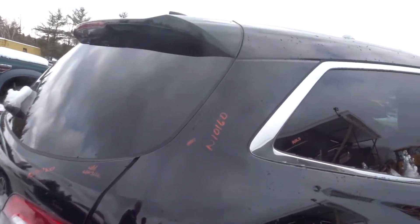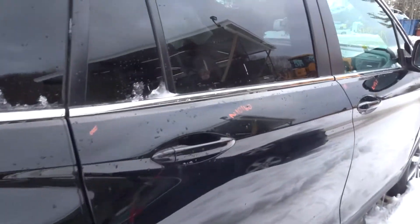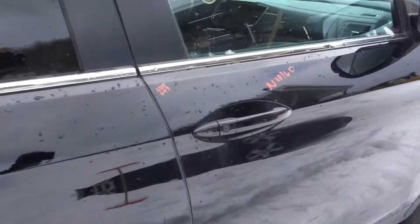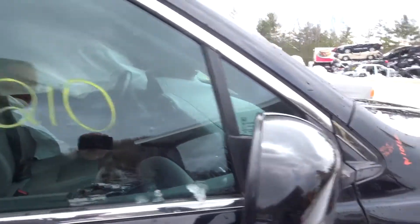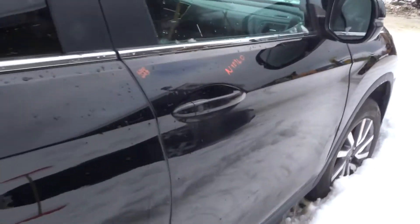We got a right rear quarter, rear quarter glass, we got a right rear suspension, we got a clean right side door, we got a nice right front door, we have a passenger side mirror, clean right front fender, nice right front suspension complete.